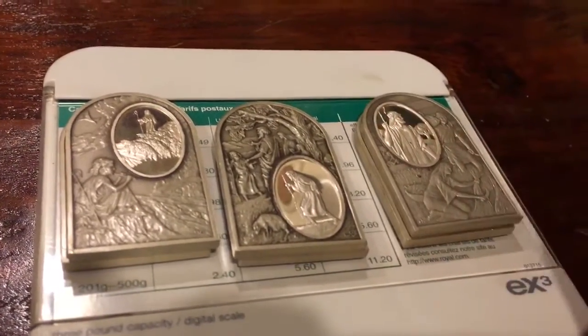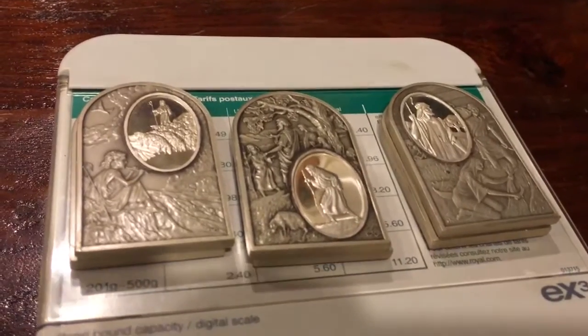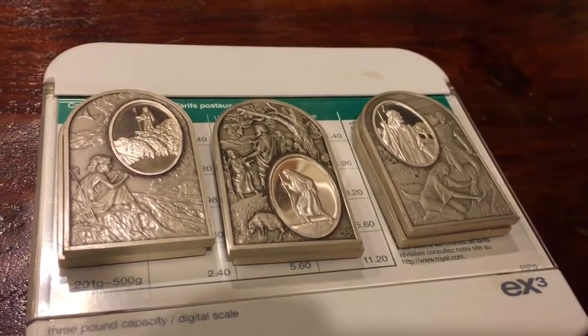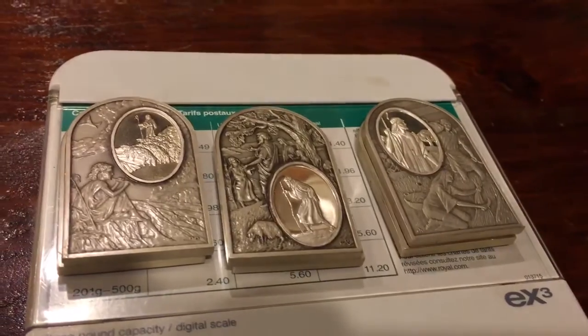Anyways, I hope you enjoyed this video. Please like, comment, and subscribe. Coin Picker and Silly Coin Picker, out!